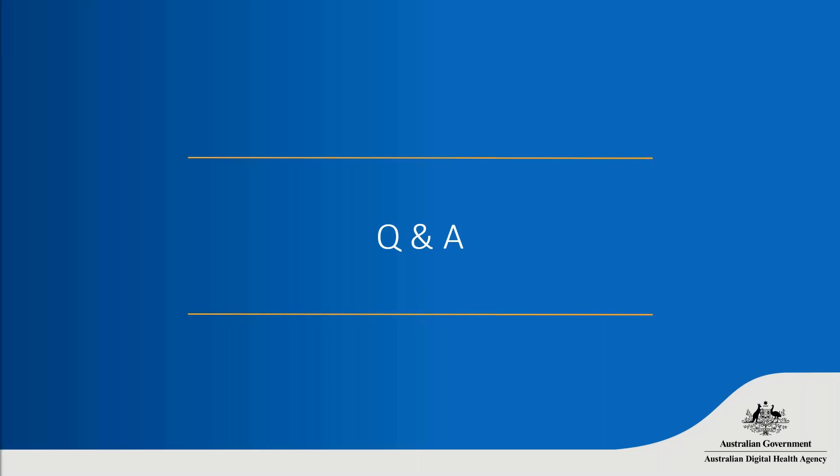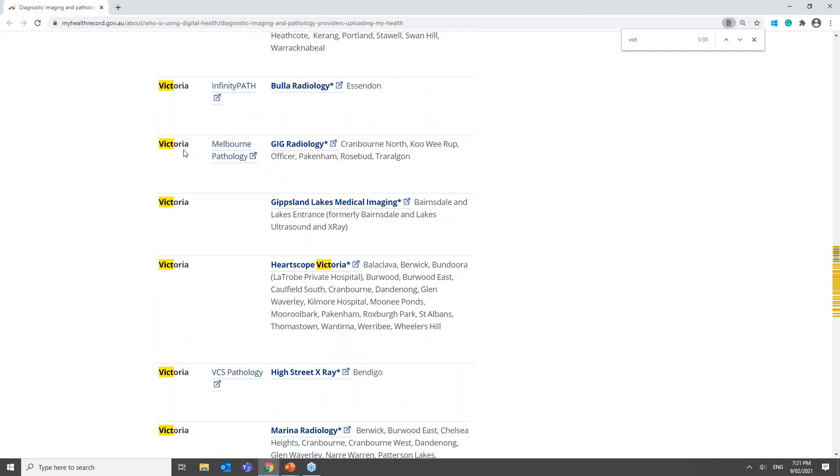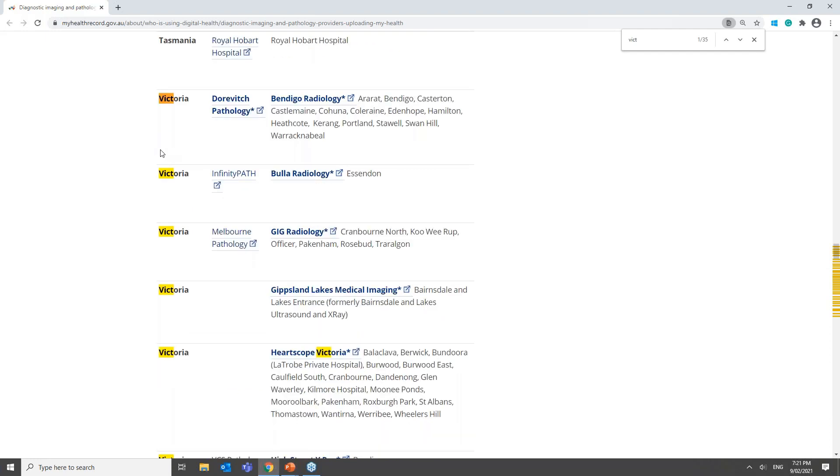Comment: Dorovitch Pathology has only recently got on board with uploading results to My Health Record in our area. Now that this is up and running, is there any reason they should not be able to activate e-requesting? No — Dorovitch is enabled with electronic requesting in some areas. If that's your area, they should be able to enable electronic requesting once you reach out to them and initiate that process.